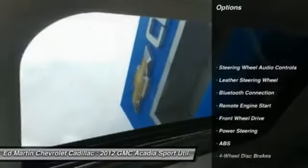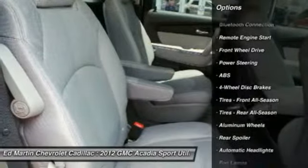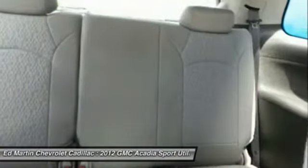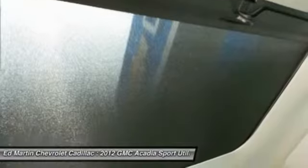Here are some of this vehicle's great options: anti-lock braking system, power passenger seat, power lift gate, remote engine start, steering wheel audio controls, air conditioning, adjustable steering wheel, power steering, cruise control, and floor mats.